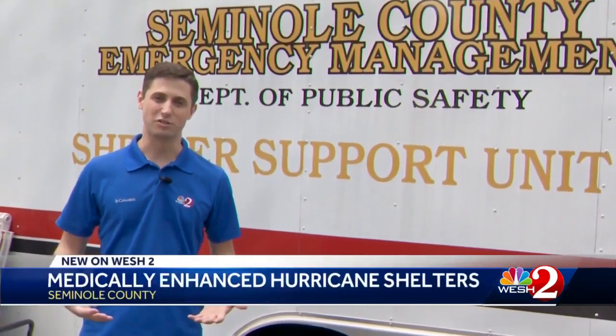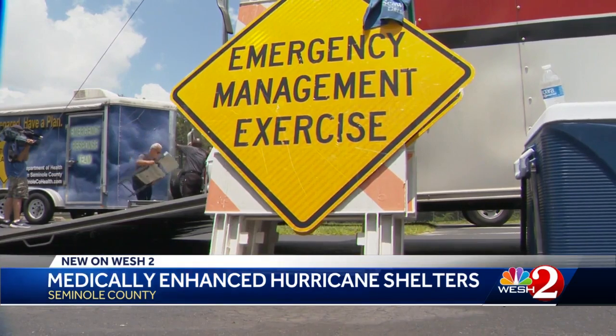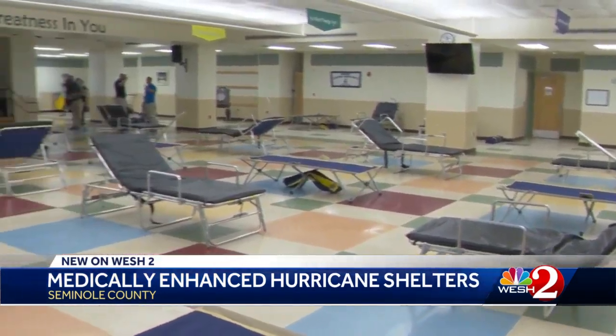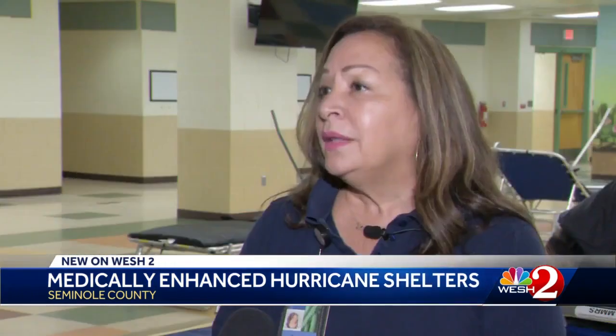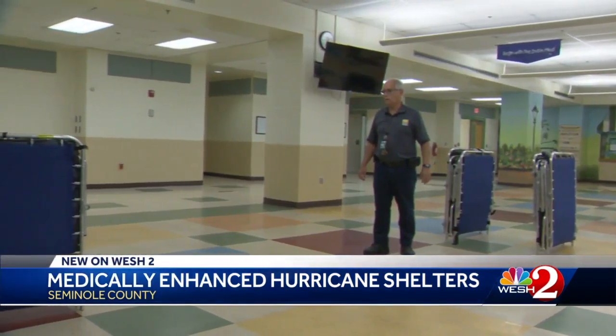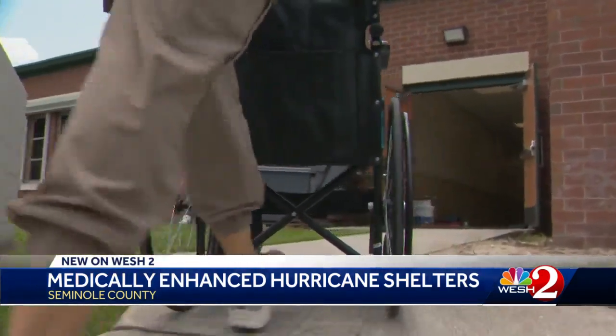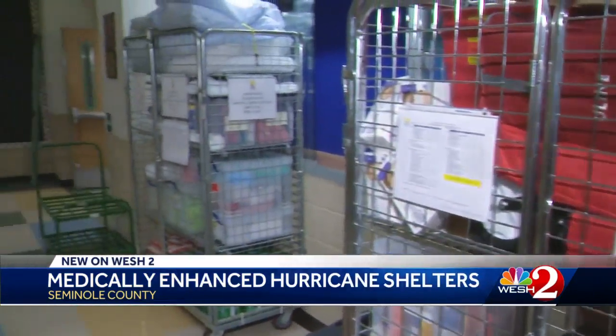When tropical systems threaten Central Florida, emergency managers spring into action, bringing trailers like this to turn normal elementary schools into medically enhanced shelters. Unlike a general population shelter, the focus of these specialty shelters is that we have all of the devices and equipment that clients need to sustain, so that in the event that anything happens, we continue the continuity of care.